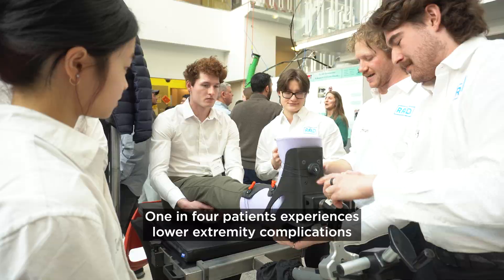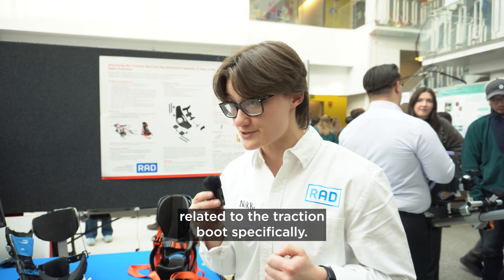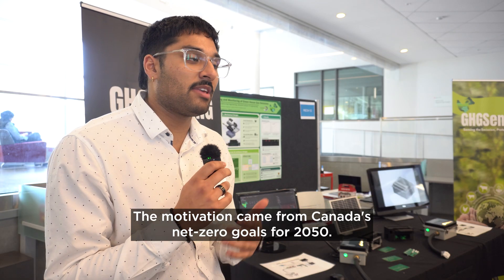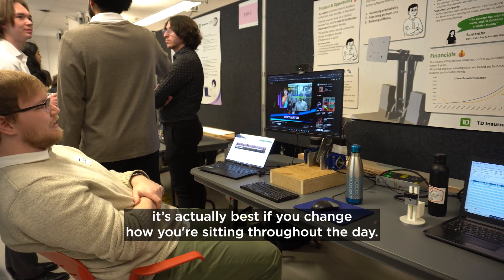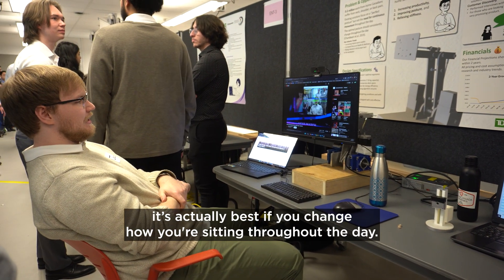One in four patients experience lower extremity complications related to the traction boot specifically. The motivation came from Canada's net zero goals for 2050. More recent research has shown that it's actually best if you change how you're sitting throughout the day.